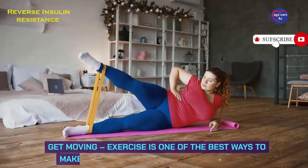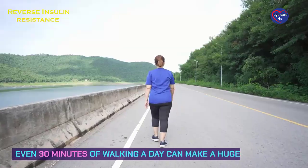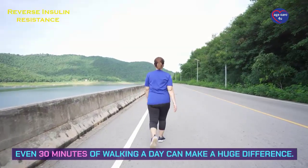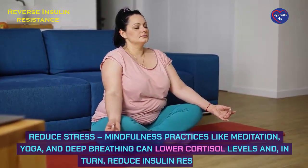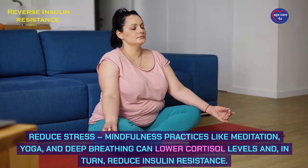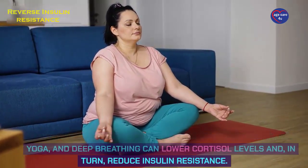Get moving — exercise is one of the best ways to make your cells more sensitive to insulin. Even 30 minutes of walking a day can make a huge difference. Reduce stress through mindfulness practices like meditation, yoga, and deep breathing, which can lower cortisol levels and, in turn, reduce insulin resistance.